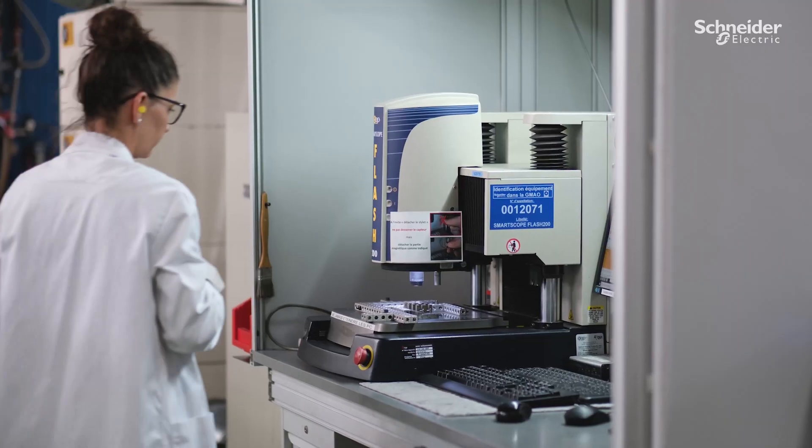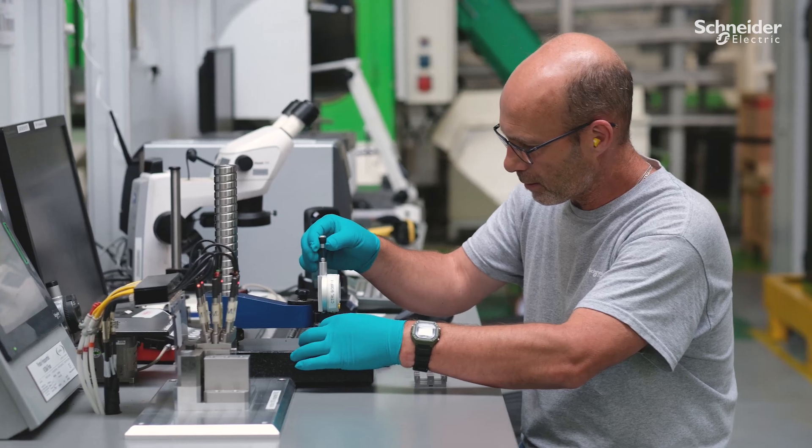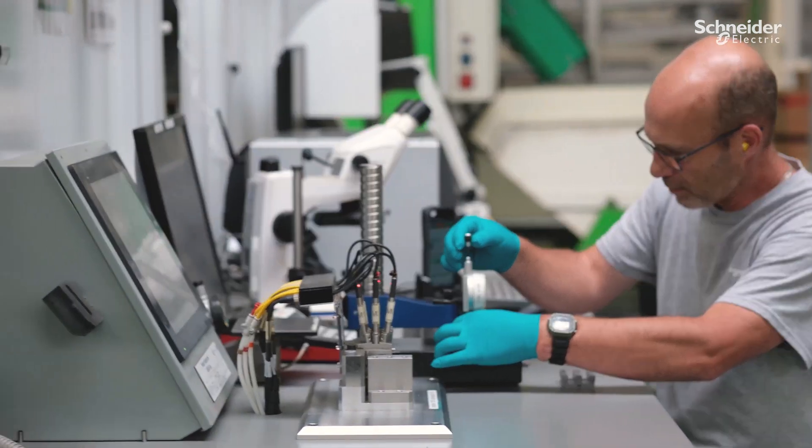We do not compromise on the quality of our products. That is why our controllers monitor our parts throughout the process.